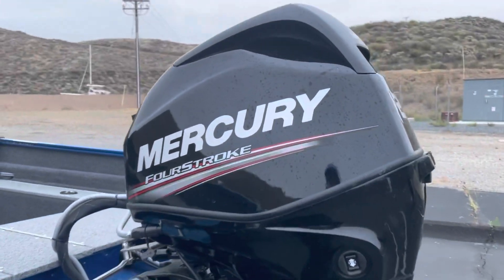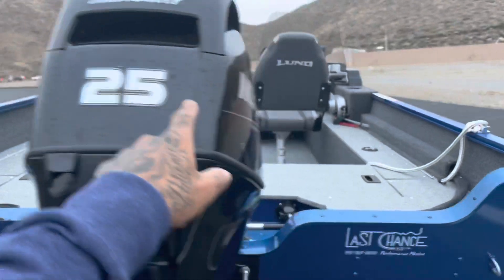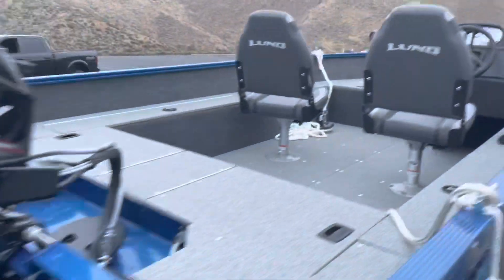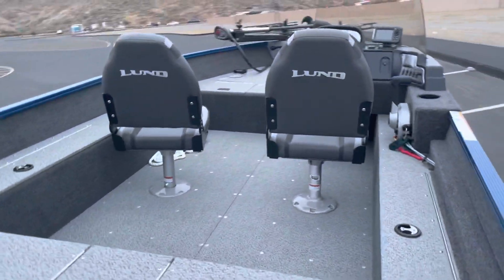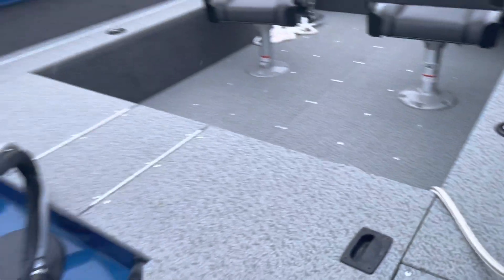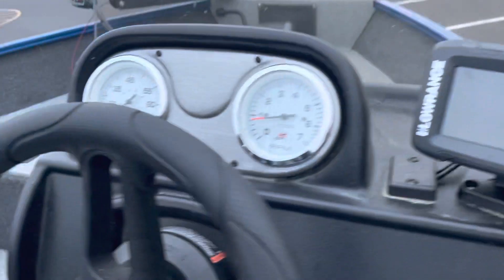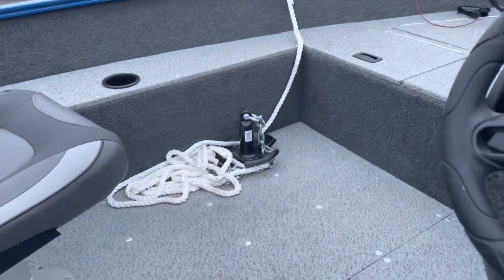Pretty sweet — brand new Mercury 25 horsepowers on the back, plenty of room, aluminum construction. Fish finders, gauges that work, new anchors.